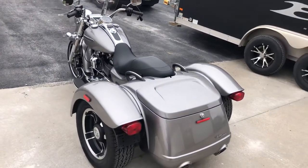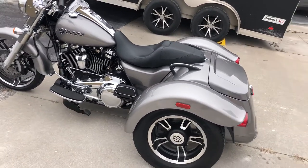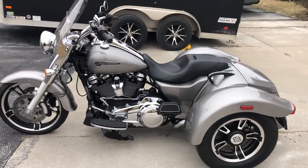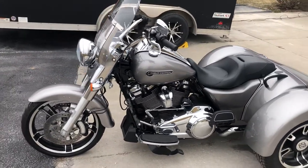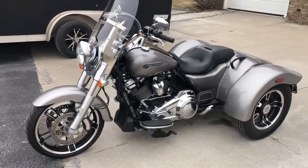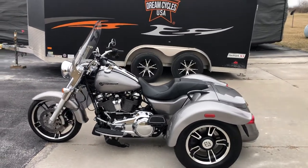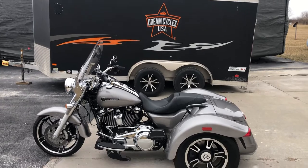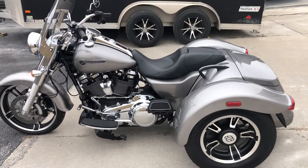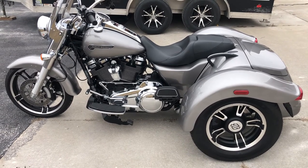As with all the bikes that roll out of Dream Cycles USA, it comes with a fresh fluid change, a 30-day temp tag, and absolutely no mystery fees — the price is out the door. For information on how to put this beautiful 2017 Freewheeler in your garage, please call Will at Dream Cycles USA at 417-343-3696, or visit www.dreamcyclesusa.com. Thank you.